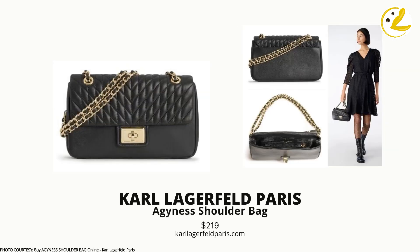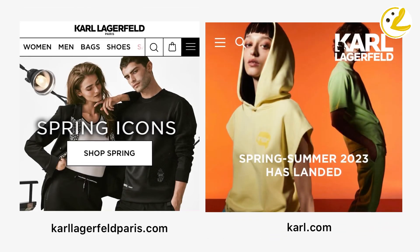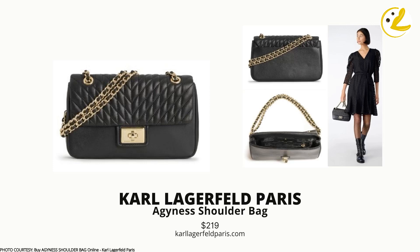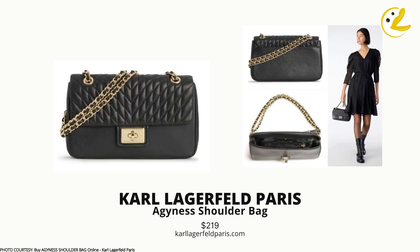Finally, the Agnes Shoulder Bag from Karl Lagerfeld Paris. Coincidentally, Karl Lagerfeld was Chanel's creative director for a long time and the genius behind the Classic Flap — making the namesake brand behind the Agnes quite fitting. Note that Karl Lagerfeld Paris is a bit cheaper than the Karl Lagerfeld brand. I love its linear quilting design on the flap, the chain strap with interwoven leather strip, and the turnlock, which is more similar to the original Chanel 2.55. This Agnes bag is simple yet chic, and way less expensive than Chanel.